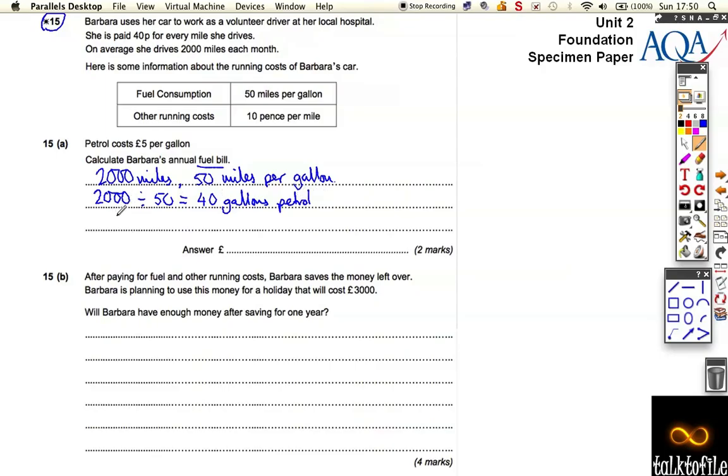So if she uses 40 gallons of petrol, you've now got to do the calculation: 40 times 5 pounds, because that's how much it costs per gallon. And it costs 200 pounds — but that's every month. So to find the total cost, you need to multiply that by 12, which is 2,400 pounds per year.